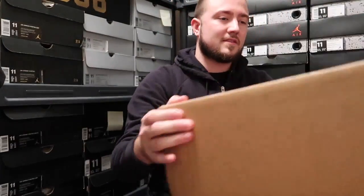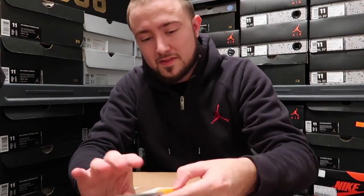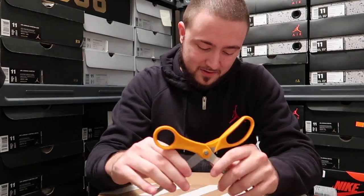This shoe came out, I think it was Saturday, and of course Nike again with the fast shipping — I get it here on Tuesday. This video will probably be up on Wednesday, but let me go ahead and get into it.